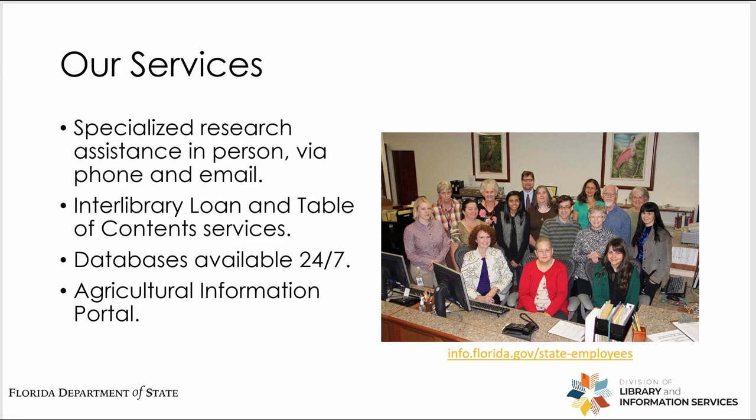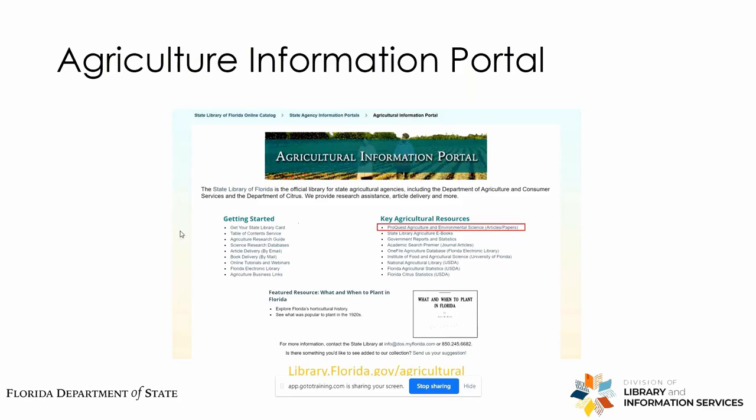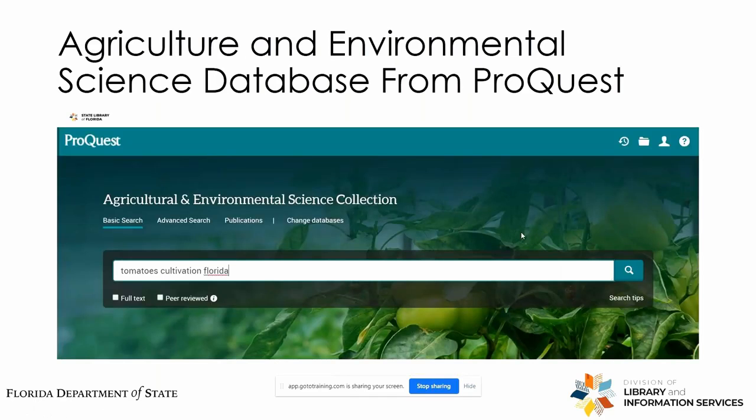I'm going to start by showcasing our agricultural information portal. The first database I will walk you through on the right-hand side here is the ProQuest Agricultural and Environmental Science database. Let's run a little test search here for cultivation of tomatoes in Florida and see what kind of articles we get.